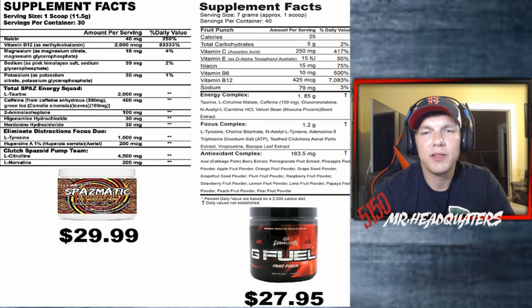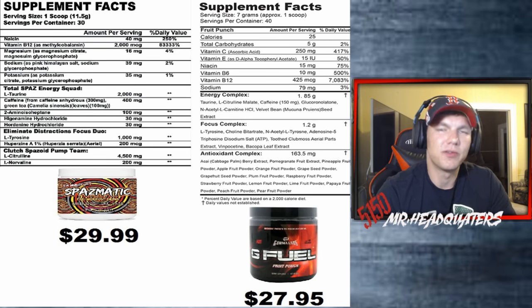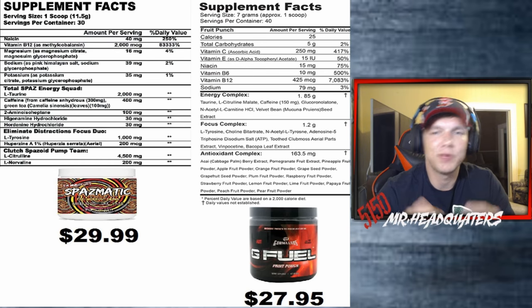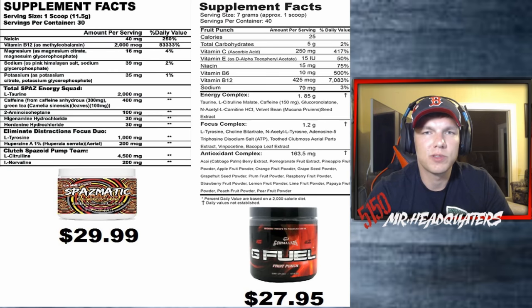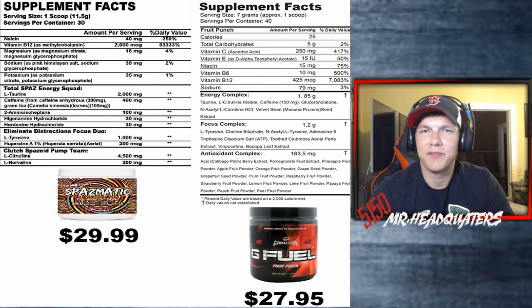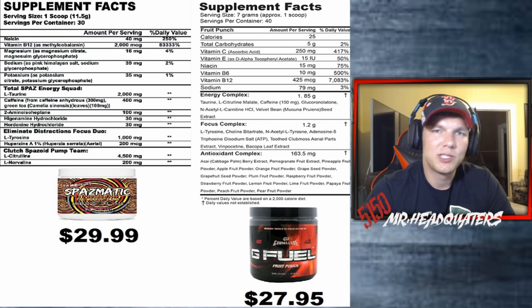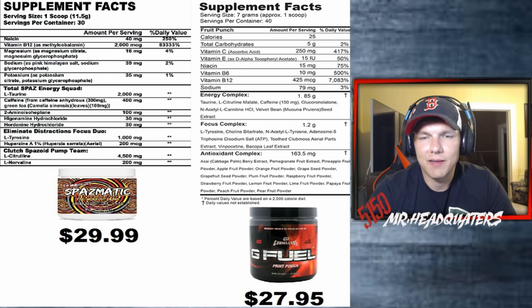On sodium, Spasmatic is at 39 milligrams and G Fuel is at 79 milligrams. I'm not a big salt fan, though I know when you sweat you need to replace some salt as part of electrolytes. If I'm comparing two products and I see the lower sodium option, I'm probably going with it.